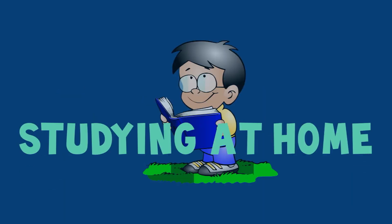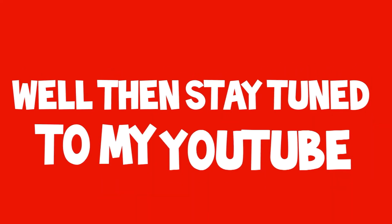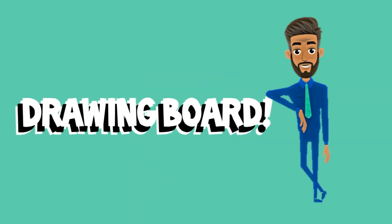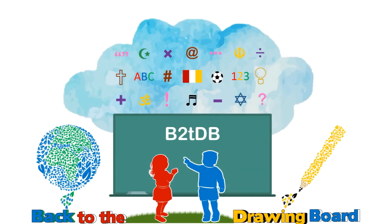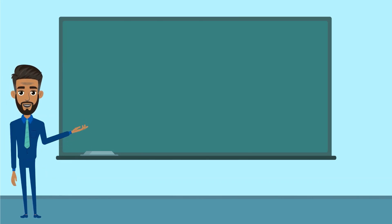Are you studying at home or even at school? Feel a little stuck and somewhat bored? Well then stay tuned to my YouTube as I welcome you back to the drawing board. Hi! Welcome back to the drawing board.